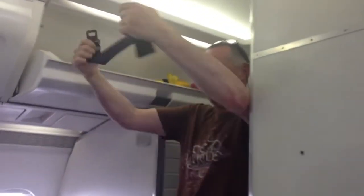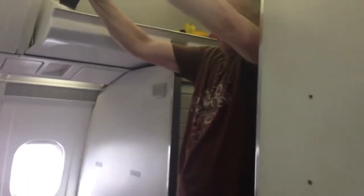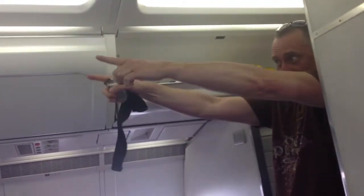I'm going to show you the demonstrator now. Safety is our highest priority. If you would like to explain the use of your seatbelts, this is how you fasten it — pull it tight and open it again.